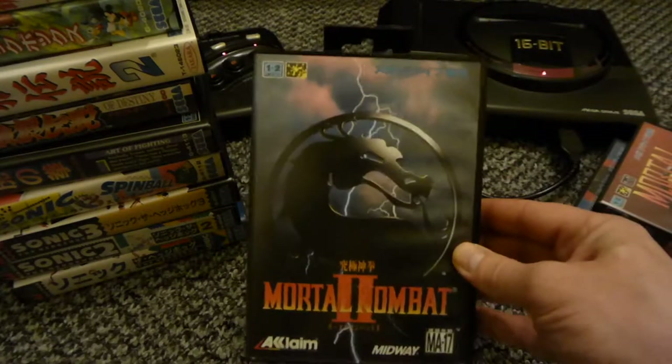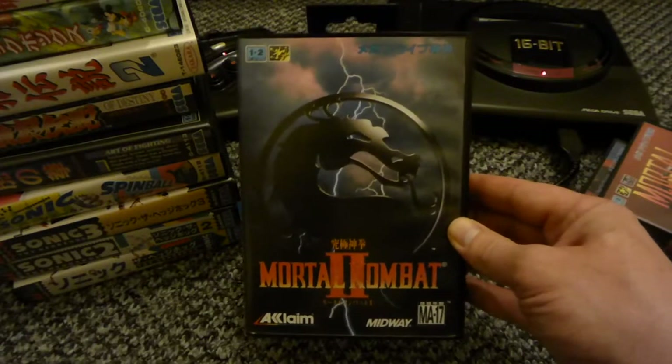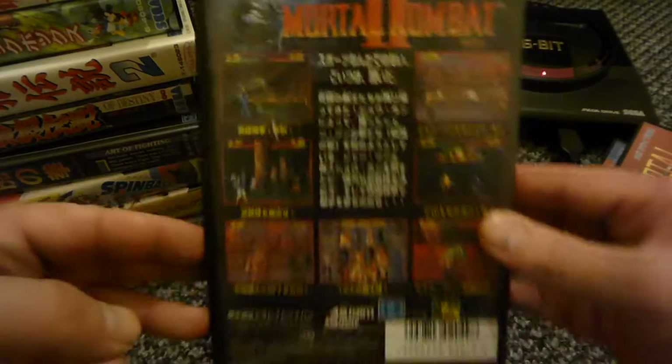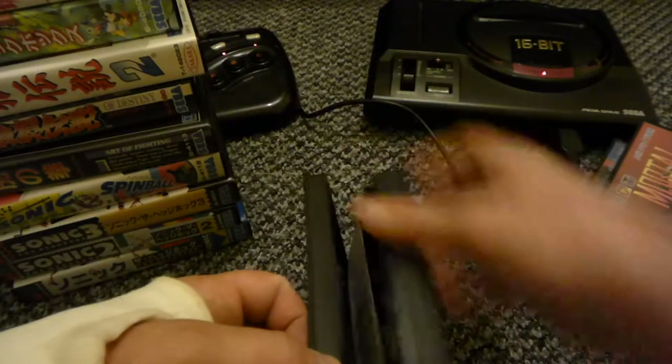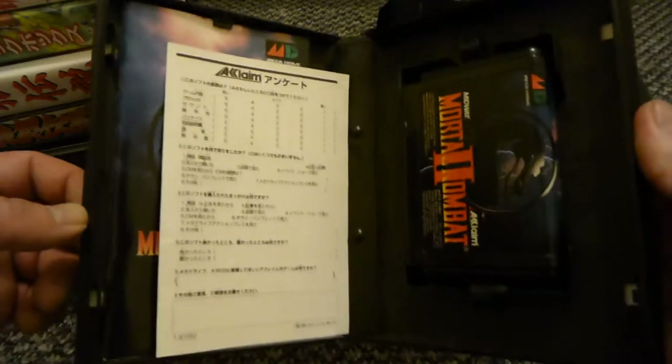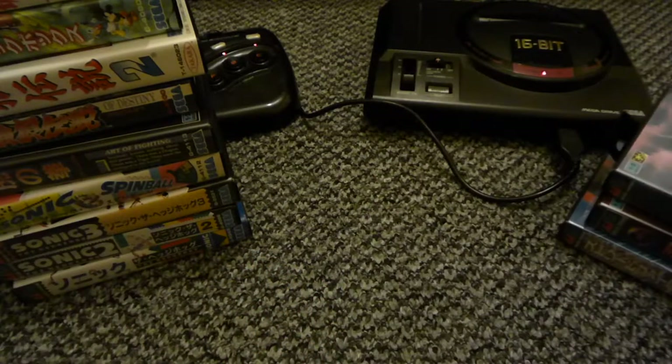The only one I've got with a tab is Mortal Kombat 2 - it's rare they did that on Japanese games. Yeah, Mortal Kombat 2 - class game this. Got the registration card in there as well.